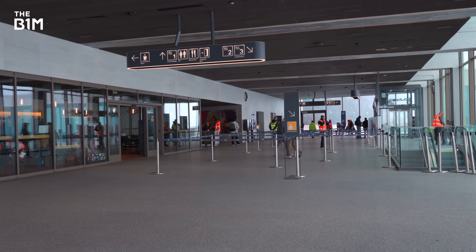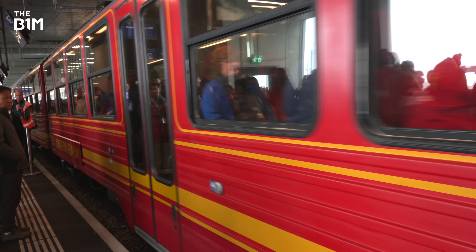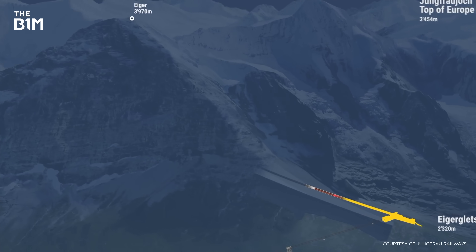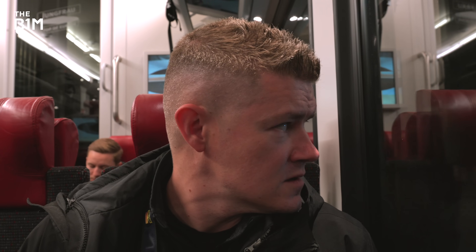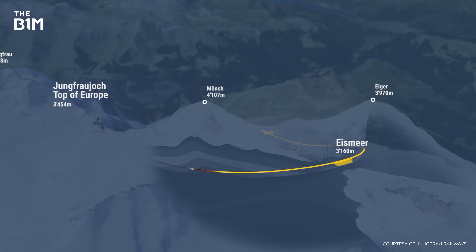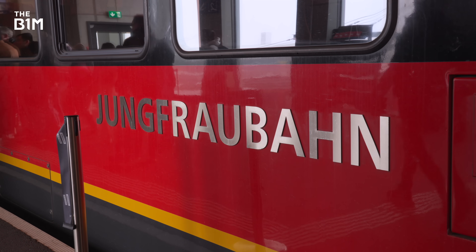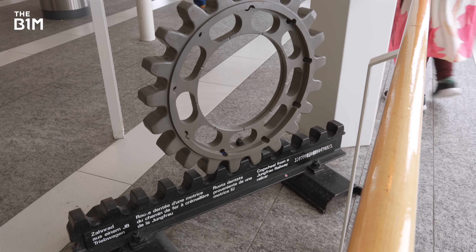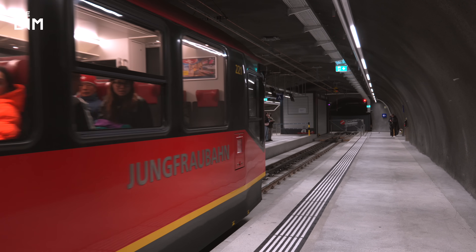Eiger Glacier Station is one of the last opportunities to see daylight on the climb up to Jungfraujoch Station. It's here where that phenomenal tunnel begins, snaking its way up through the mountains at a ridiculously steep angle. The entire journey along the Jungfrau Railway saw us climb 1,400m in about half an hour. The track system that makes a railway like this possible is called a cog, or rack and pinion system. The track features teeth that the cogs of the train lock onto to pull the heavy carriages up the steep mountain.